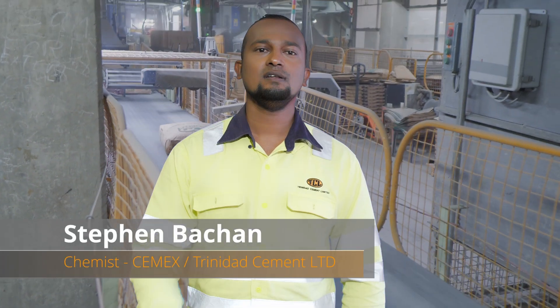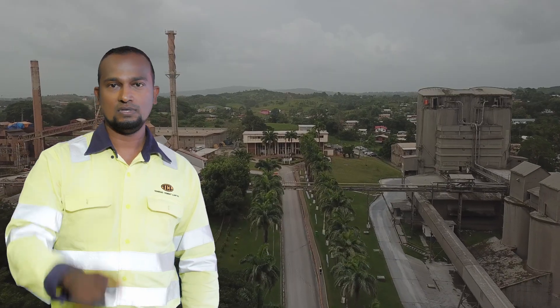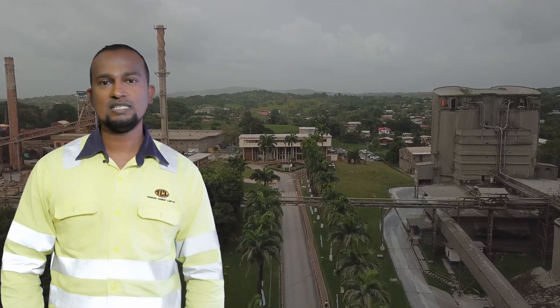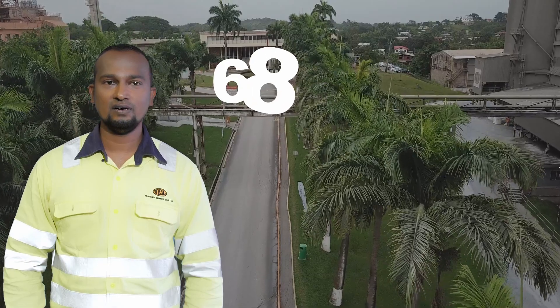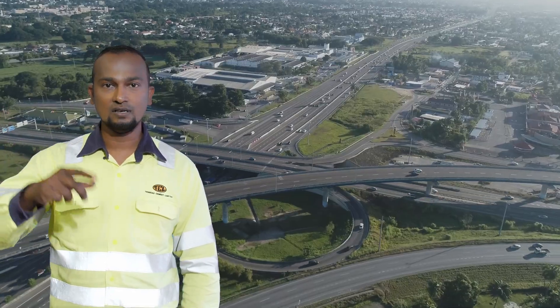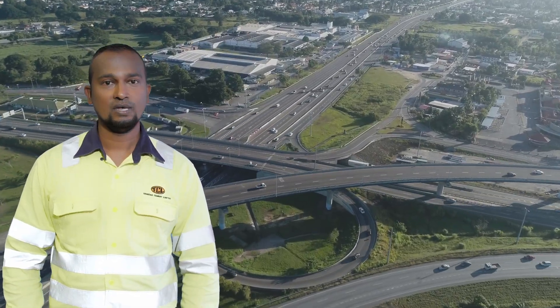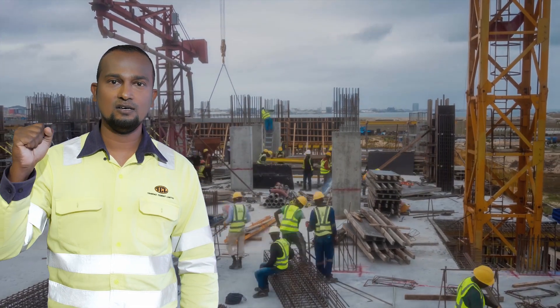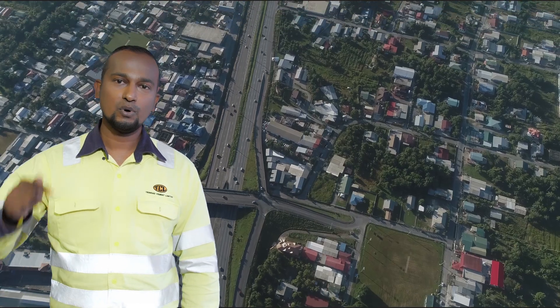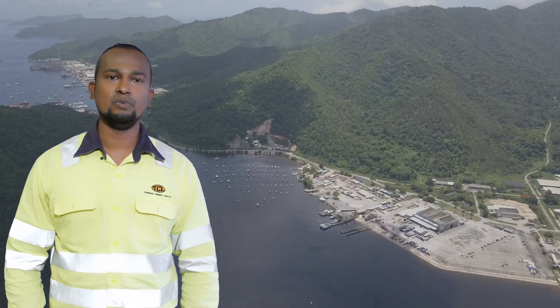My name is Stephen Beecham and I am the chemist at CEMEX Trinidad Cement Limited. Did you know that TCL has been in operation for 68 years in Trinidad and has contributed significantly to the national physical infrastructure of the country? Infrastructure which still stands and can attest to the confidence and quality in the products we offer to Trinidad and the wider Caribbean.